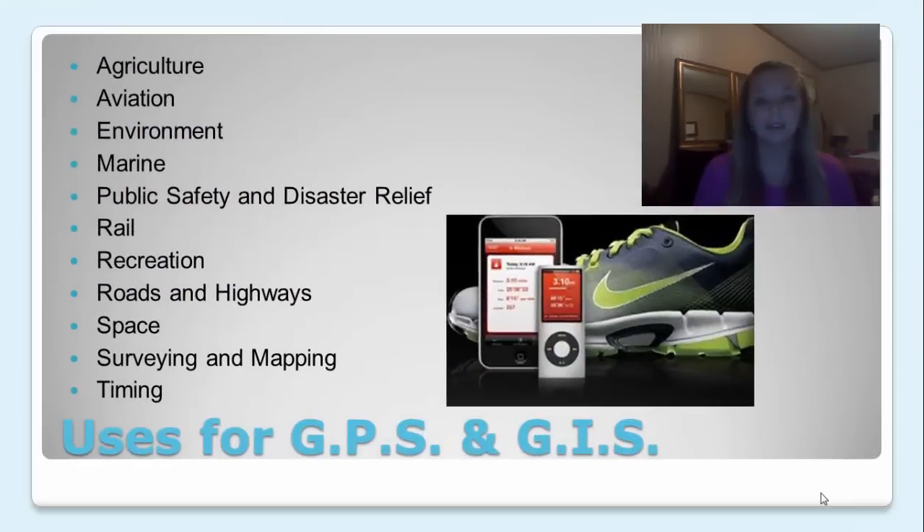There are so many things that use GPS and GIS now. Some of the areas they're used in include agriculture, aviation, environment, marine, public safety and disaster relief, rail, recreation, roads and highways, space, and surveying and mapping. One of my favorite ways to use GPS, which probably falls under recreation, would be the Nike apps that you can download that will track your runs. You can go back and see where you've run and it overlays everything on a map.